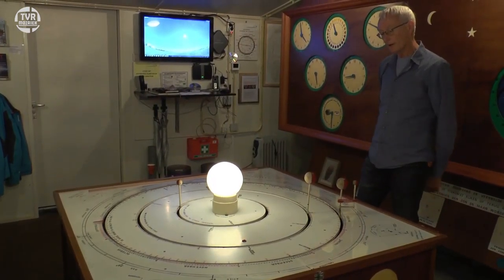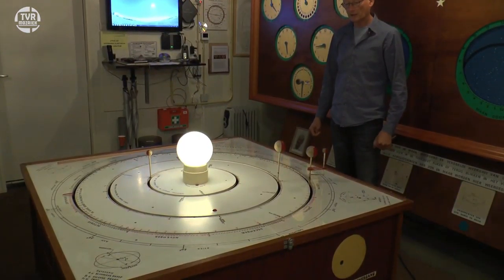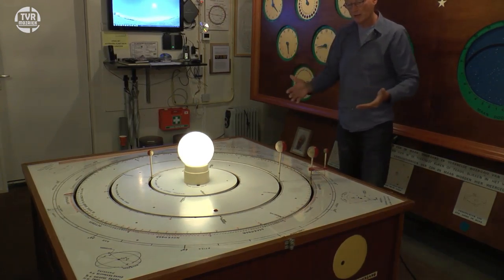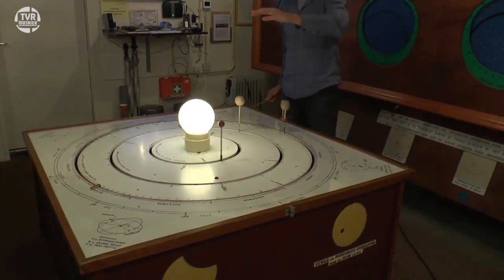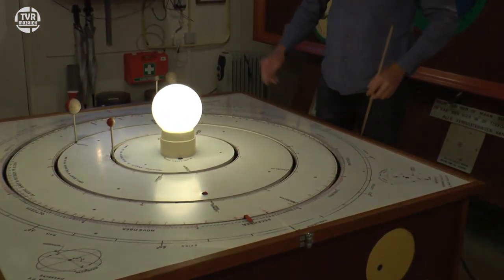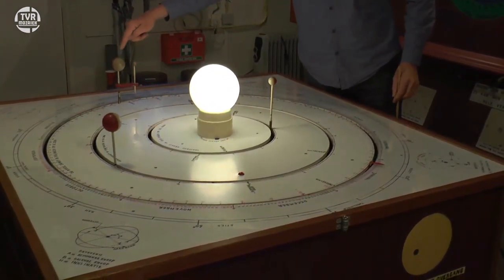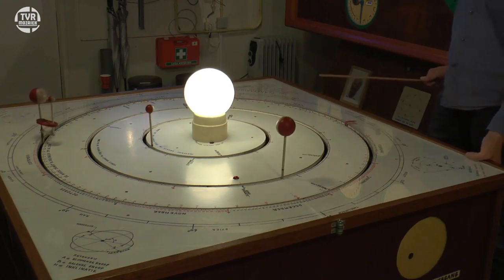Nou hier binnenin zit een compleet houten systeem van tandwielen. Henk heeft daar enorm aan zitten rekenen. En al die tandwielen grijpen in elkaar en zorgen ervoor dat als ik de motor aanzet het hele systeem gaat draaien in de juiste verhouding, zoals dat in werkelijkheid ook gebeurt. Als je van boven erop kijkt: we hebben hier de noordpool van de aarde, dit is ook de noordpool van de zon. Draait alles linksom. De maan draait ook linksom om de aarde. Linksom in 24 uur.